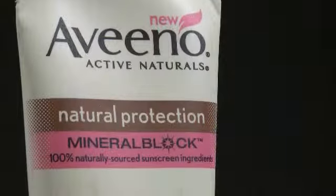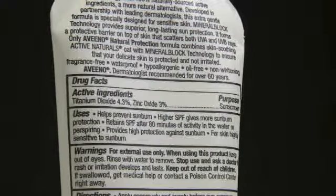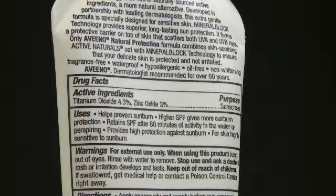As far as sunscreens go, those same rules apply. You should use one that has an SPF of 30 and is labeled broad spectrum. An easy way to know which is broad spectrum is to look at the ingredients — if it has zinc oxide or titanium dioxide, it is a broad spectrum sunscreen.